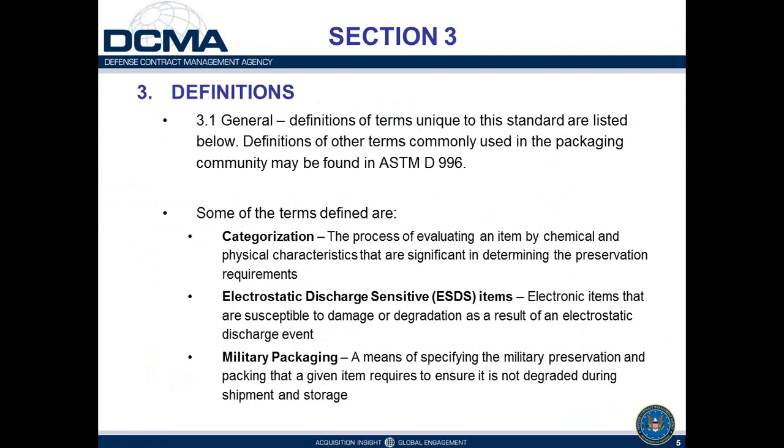Section 3 includes many definitions applicable to military packaging requirements. Some key terms include the categorization process — the process of evaluating an item by chemical and physical characteristics to determine preservation requirements — and electrostatic discharge sensitive items like circuit boards that need extra ESD protection, especially in low-humidity conditions. Military packaging has two components: a preservation requirement and a packing requirement to ensure the item is not degraded during shipment and storage.